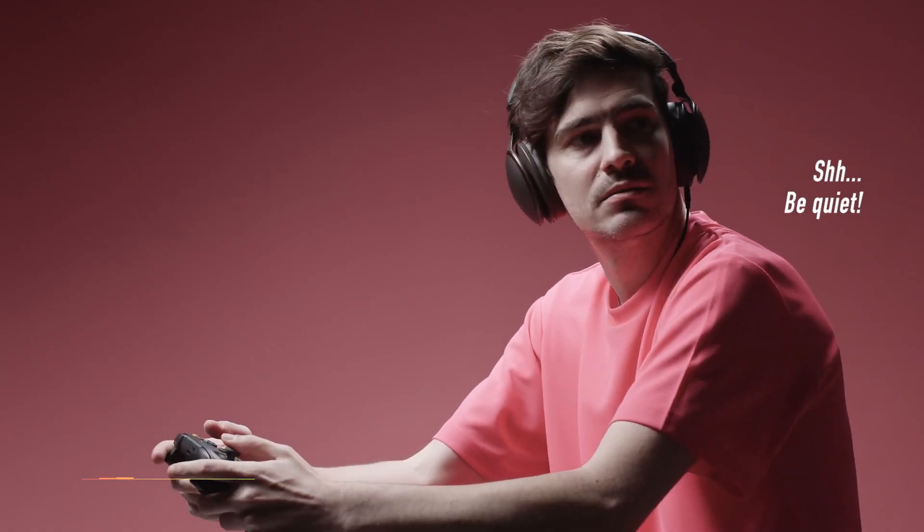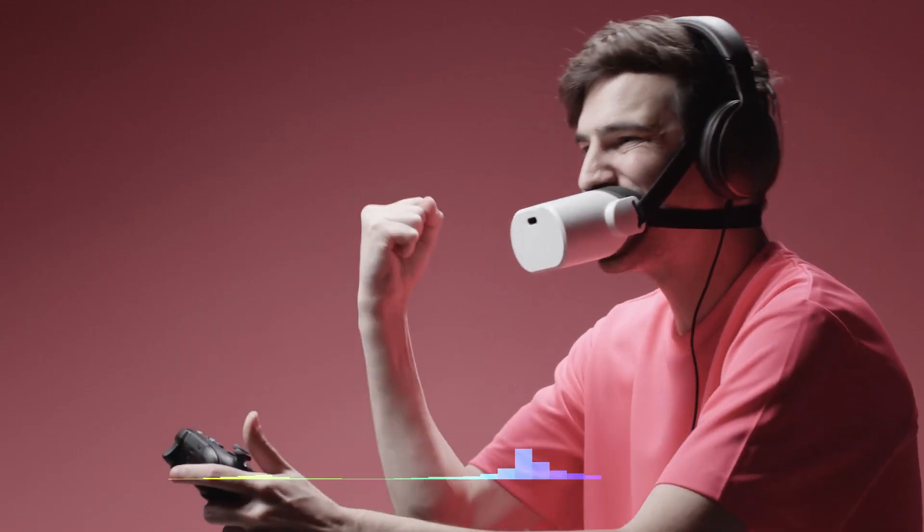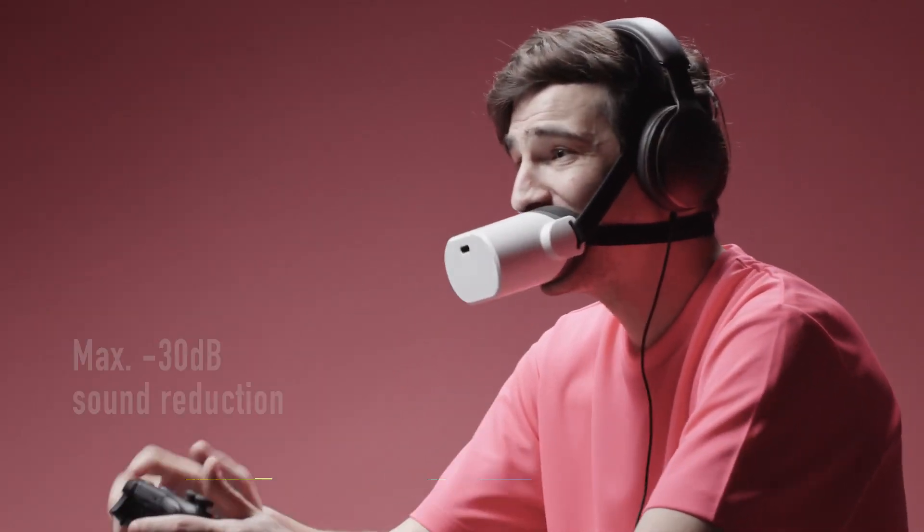A detachable mouth pad is included for cleanup purposes. The Mutalk is a novel approach to minimizing background noise and protecting privacy during phone conversations.